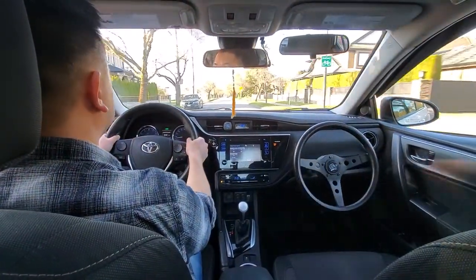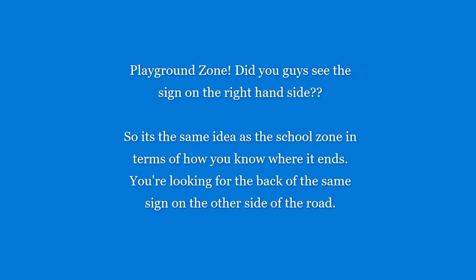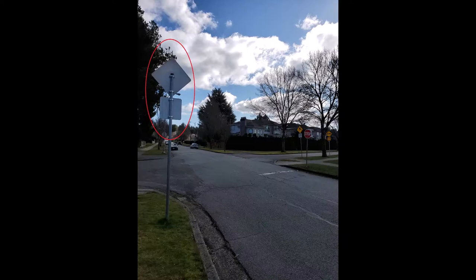Did you see that 30 sign on the right-hand side? That's a playground zone. It's the same idea as school zones in terms of where it begins and ends — you're looking for the front of the sign on the right-hand side, and it has to stay 30 km/h for you to go 30 km/h max. You are looking for the back of the same sign on the other side of the road to know where it ends.